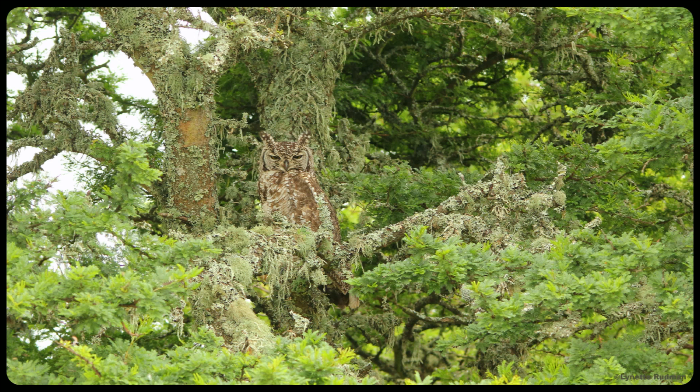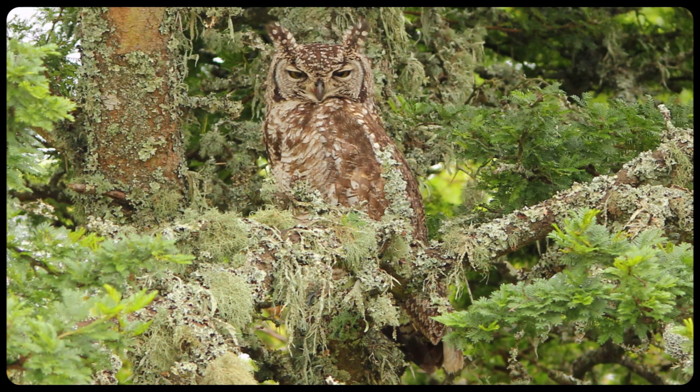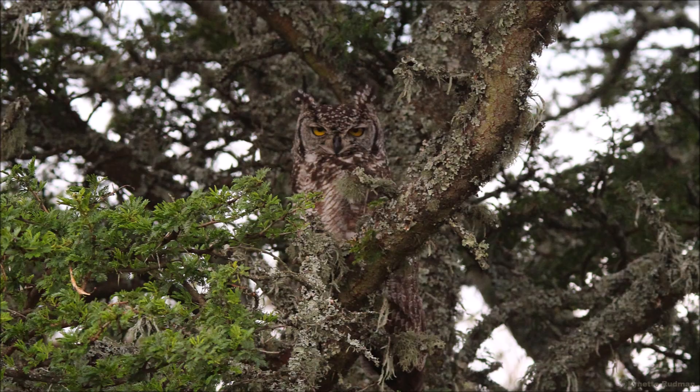See how the Spotted Eagle Owl blends in with the bark and lichen of this tree, and in another tree in darker shade.